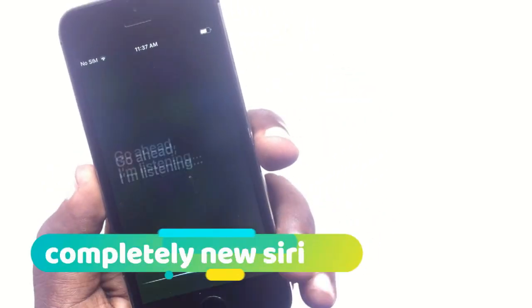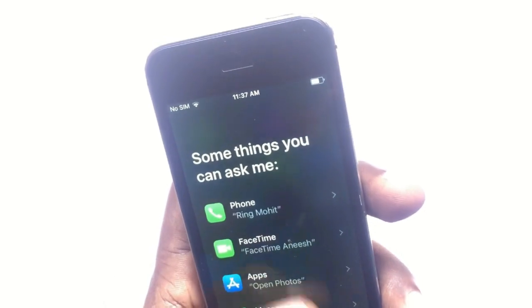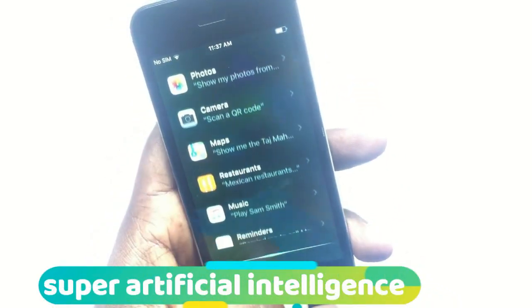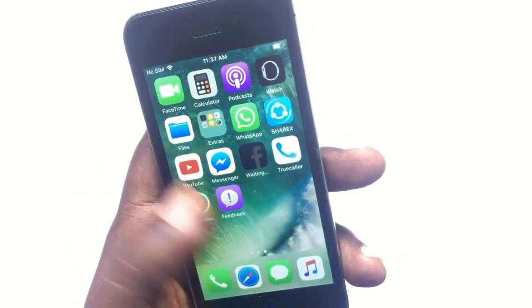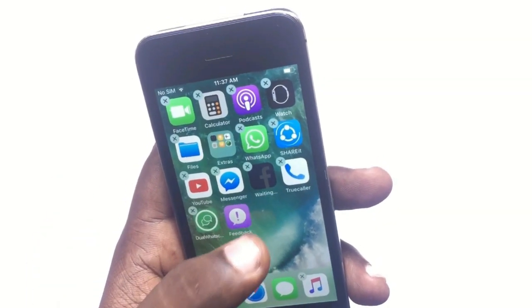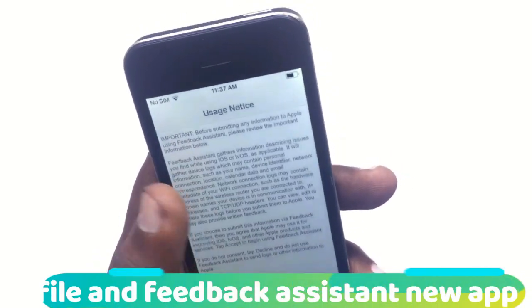Siri has also been changed — Siri is now completely faster compared to the previous version. There are lots of changes also done in Siri.